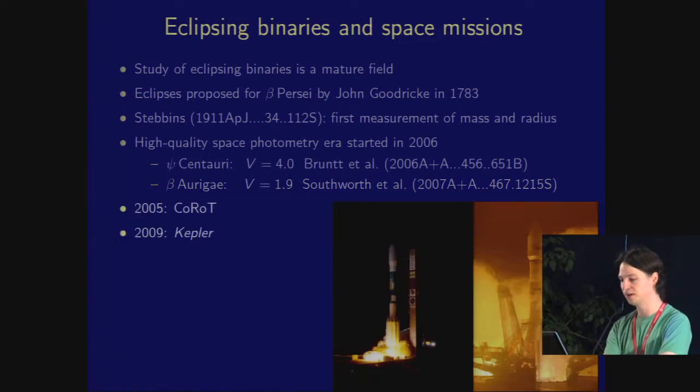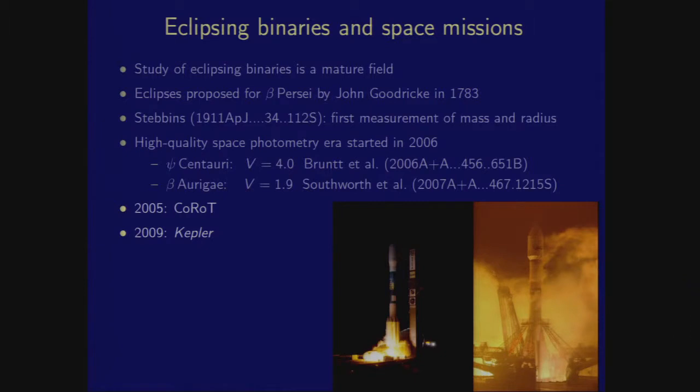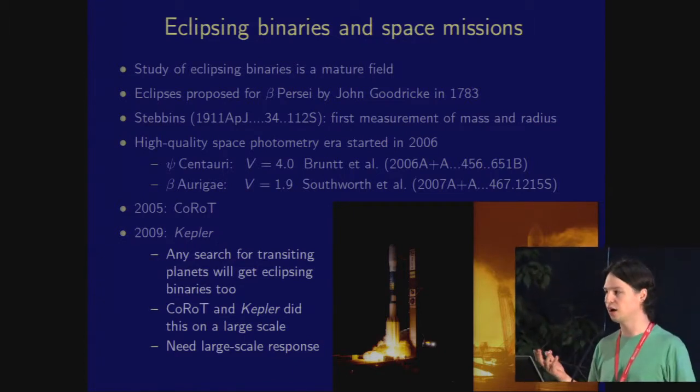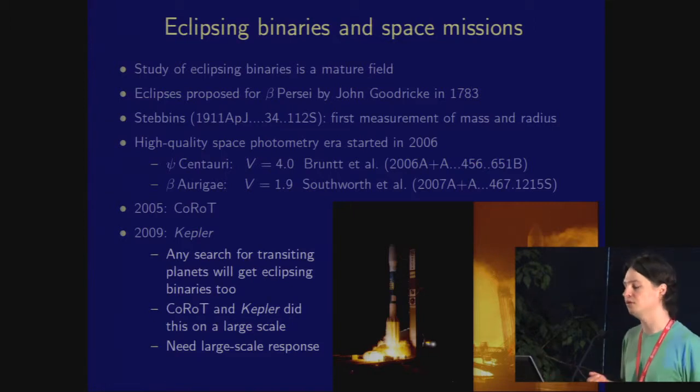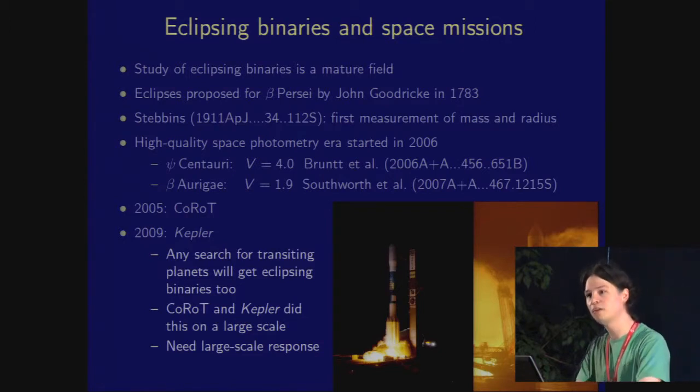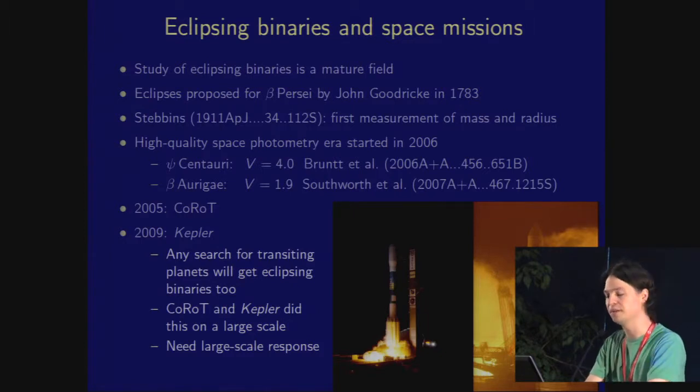Of course, these are just one or two systems. Then CoRoT and Kepler came along, and suddenly there's a lot more. An important point is that if you have a survey for transiting planets, you are going to find eclipsing binary stars as well. Planet transits are a percent deep, two percent at most. Binary eclipses are usually half a magnitude, up to 0.7 magnitudes in normal cases, and weirdos can go up to four or five magnitudes deep. So these are really easy things to find, and CoRoT and Kepler produced the first industrial-scale surveys of eclipsing binaries.